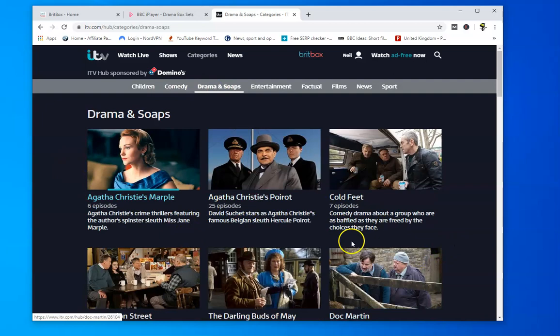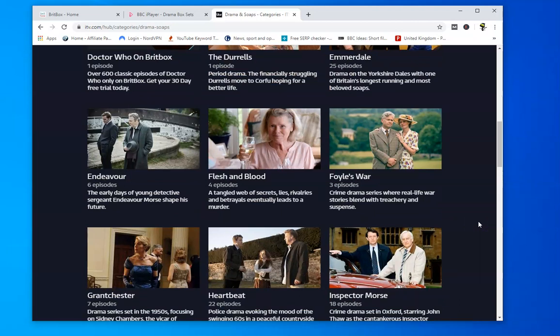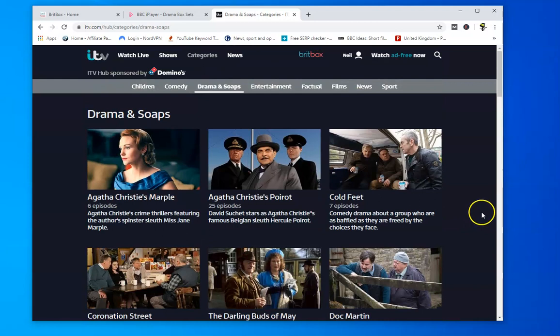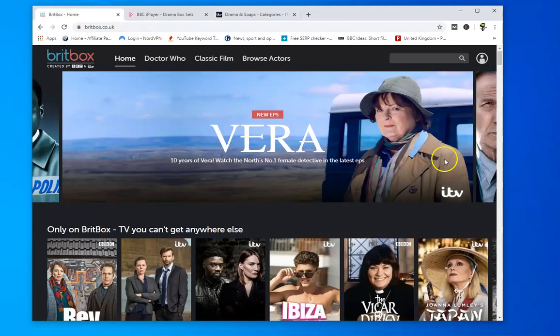Similarly on ITV you'll get loads of dramas — Agatha Christie's Marple, Poirot, Cold Feet, Coronation Street, The Durrells. But the most popular one, Downton Abbey, has been taken off the ITV Hub at the moment and it's on BritBox. So if you're abroad and don't have a UK, US, or Canadian credit card, a VPN gives you a good selection for pretty much free — apart from the cost of the VPN, which is usually only two or three dollars a month — and you can watch a lot of UK drama on both BBC iPlayer and ITV through the free apps.